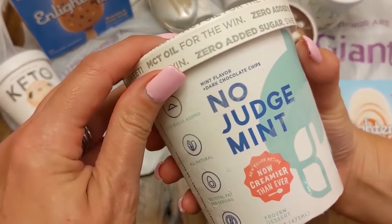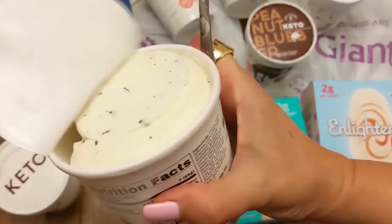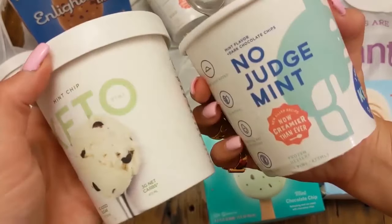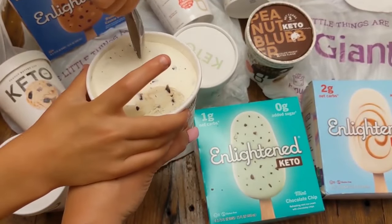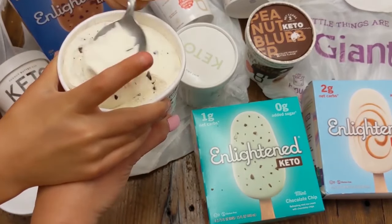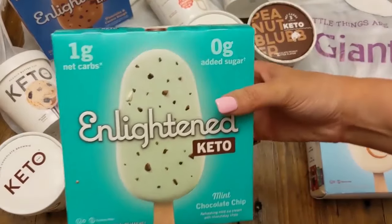Coming in at number five, No Judge Mint — just because I absolutely love the name. How funny is that? No Judge Mint. I loved it because I love mint. Compared with the other keto mint one, we're going to get into that. Love the consistency, love the texture. My little boy loved the chocolate chips in it. I loved the actual flavoring — it was big and bold in terms of mint, which sometimes you don't necessarily get with a keto dessert or keto ice cream.